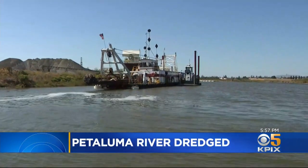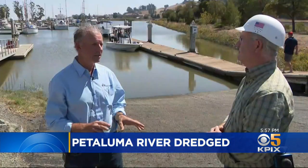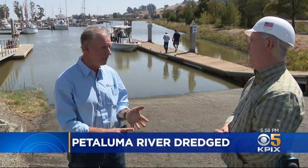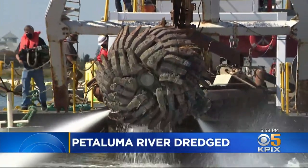This dredge looks like any other dredge, but listen — you don't hear anything — because it is an electric dredge. "Electric dredge, yes. We plug into the city and it's great for the city because not only is it zero emission, it's quiet." Being so quiet allows it to operate 24/7.